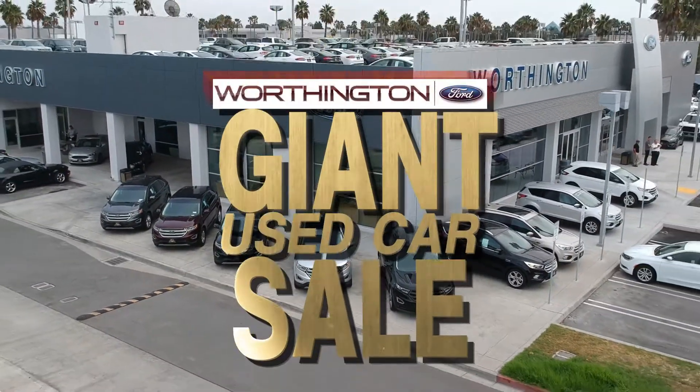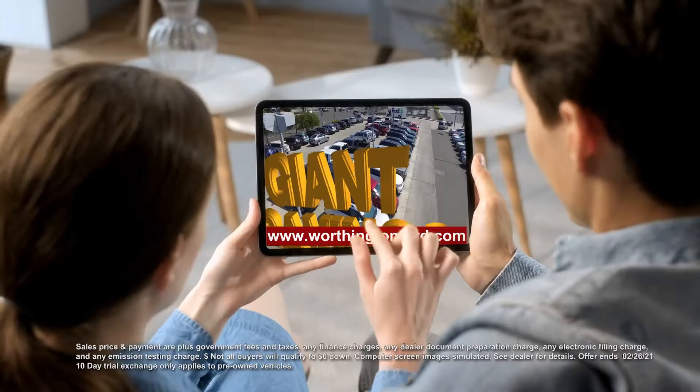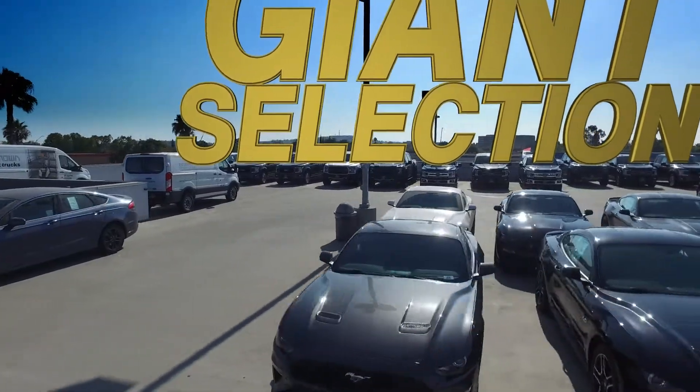Worthington Ford is having a giant used car sale with giant savings on a giant selection of safety certified cars.